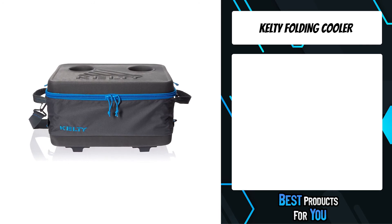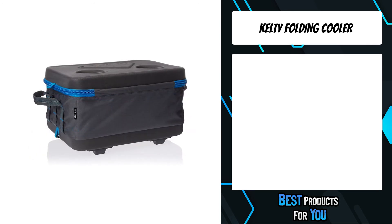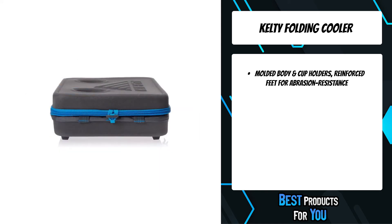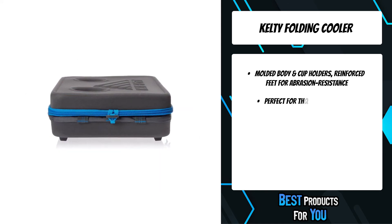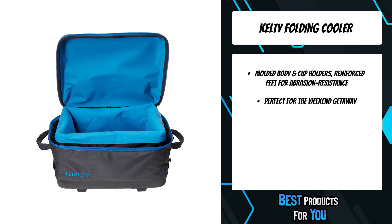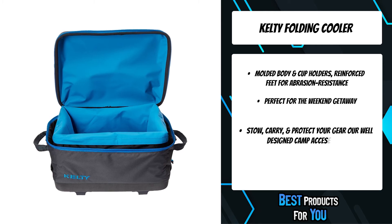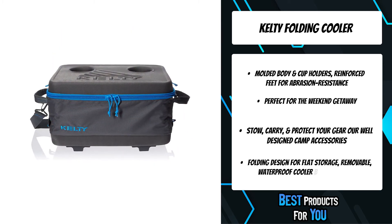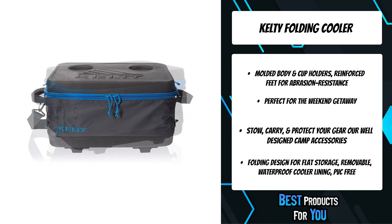The second product on the list is the Kelty Folding Cooler. This hybrid cooler is designed to offer the best of both worlds — it collapses for easy storage yet unfolds conveniently to create a semi-rigid cooler. Fully featured, it incorporates molded cup holders, dual haul handles, and reinforced feet for enhanced abrasion resistance. Constructed from durable molded foam and materials, it's perfect for a weekend getaway or camping with the family.